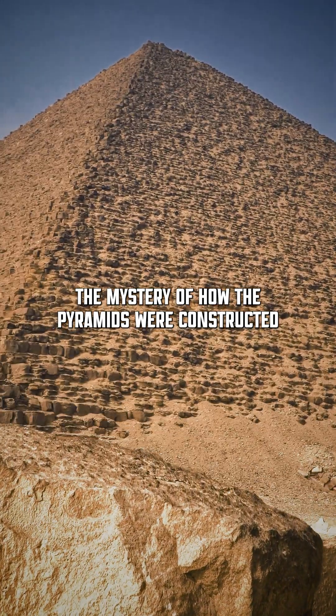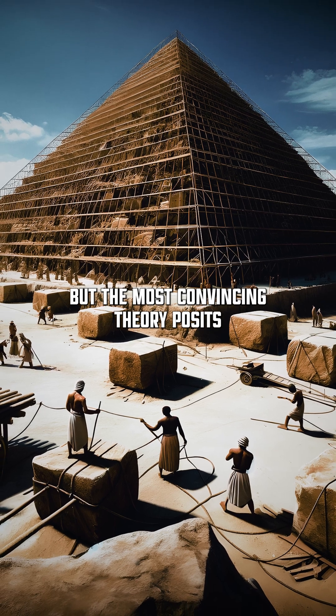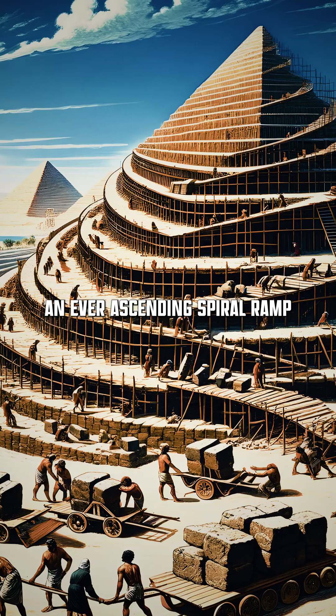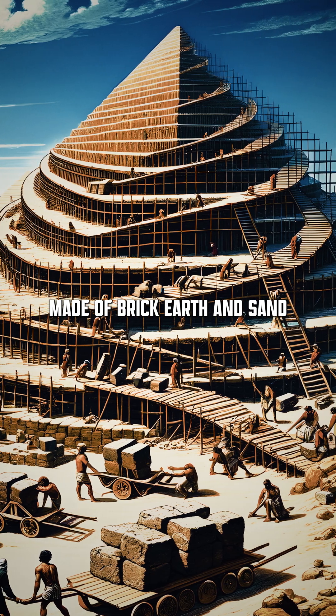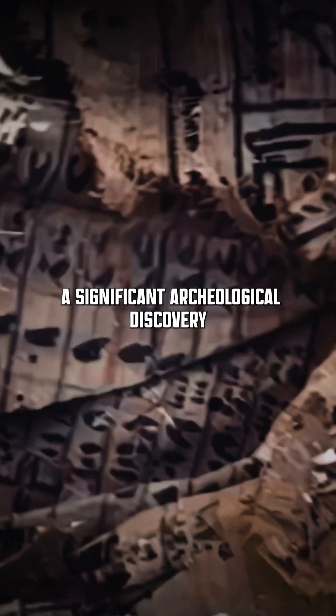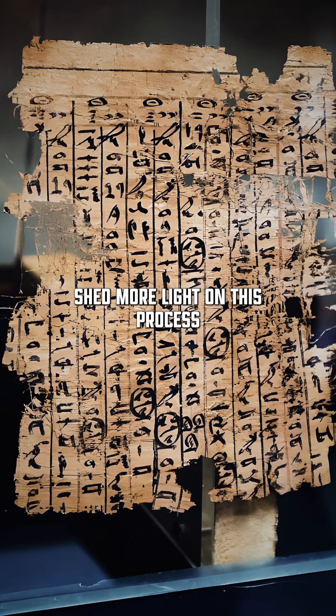The mystery of how the pyramids were constructed remains partially unresolved, but the most convincing theory posits that the Egyptians utilized an ever-ascending spiral ramp made of brick, earth, and sand. In 2013, a significant archaeological discovery shed more light on this process.